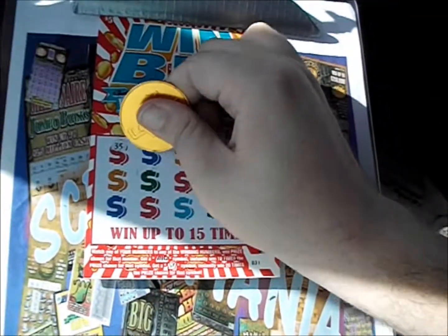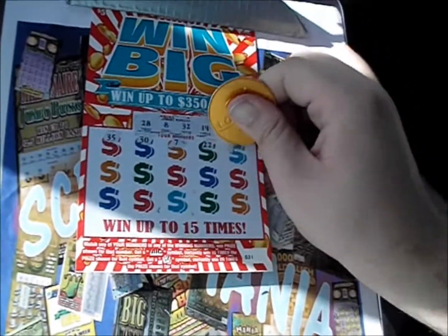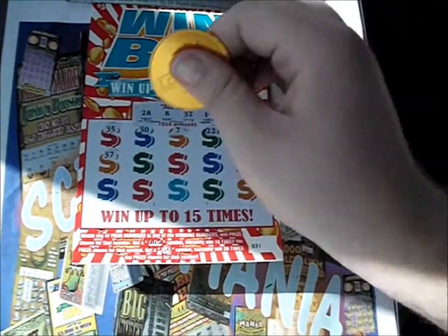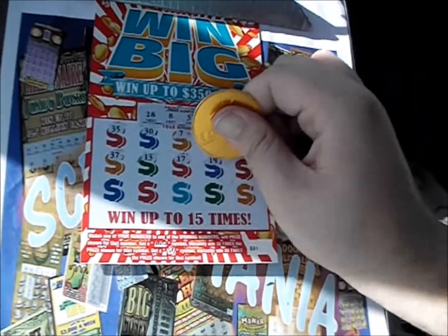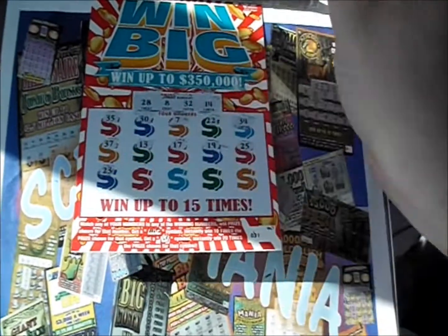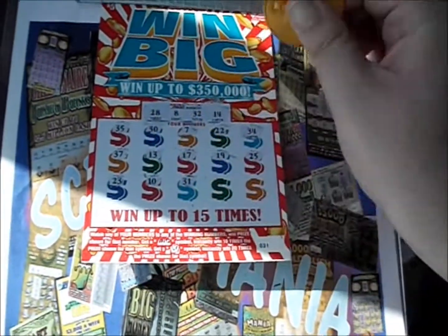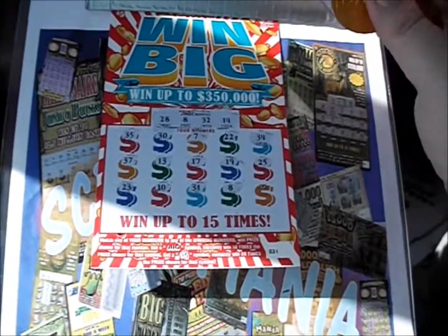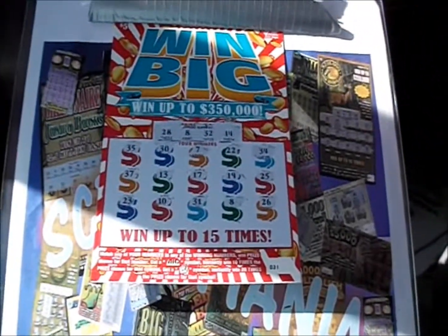Let's start off with a 35, there's a 30, there's a 7, a 22, and a 34, 37, 13, 17, 19, 25, 23, there's a 10, a 31, an 8 — almost passed that one up — and a 26. Almost missed one there.